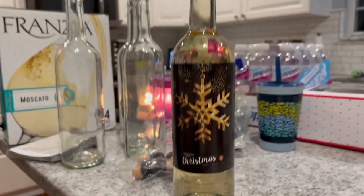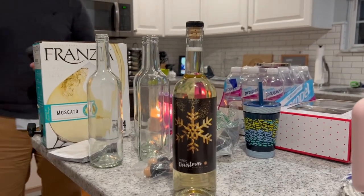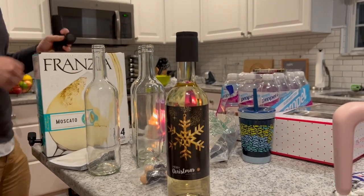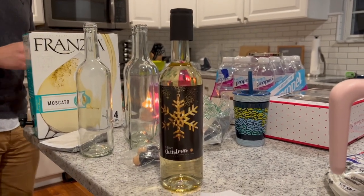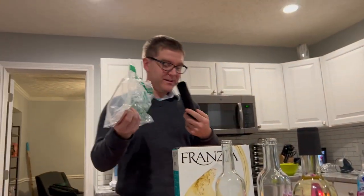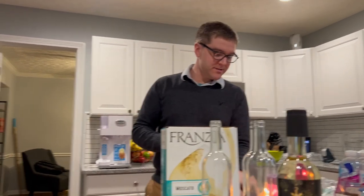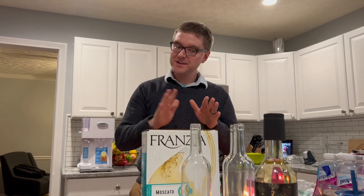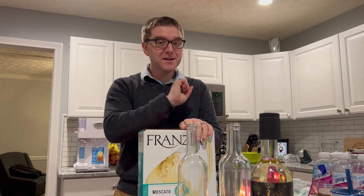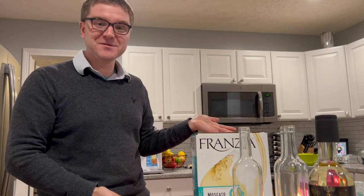Not too bad if I do say so myself! What do you guys think — does this look like a real wine you could buy at the store? Comment down below if you think we're going to trick my family. We got the Moscato because Shannon's family is very into sweet wine — and also very cheap, since her mom has said they like cheap wine, so we went with literally the cheapest one we could find.